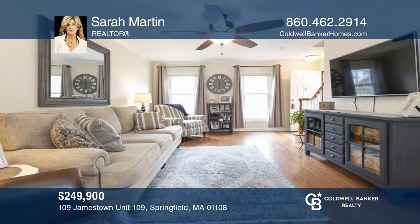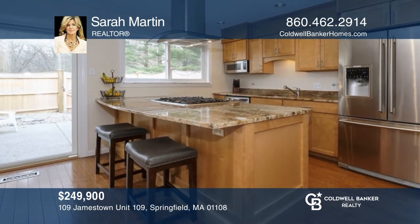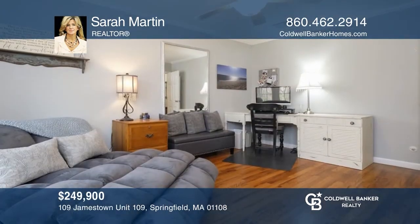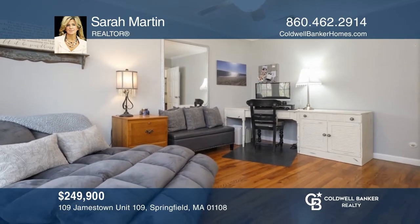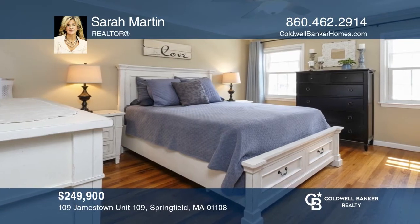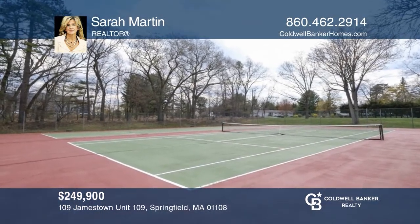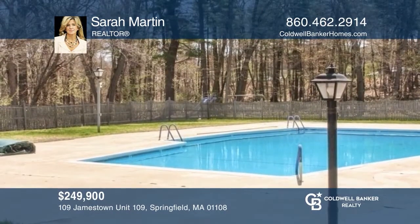A rare opportunity to own this beautiful three-bedroom, one-and-a-half bath townhome with updates galore! Including the recently renovated kitchen, the newly remodeled private patio in conjunction with the on-site tennis courts, pool, and clubhouse will offer plenty of space for outdoor entertaining. Sarah Martin is ready to give you the keys to your dream home. Give her a call today!